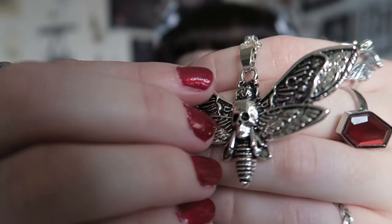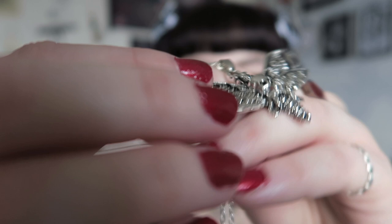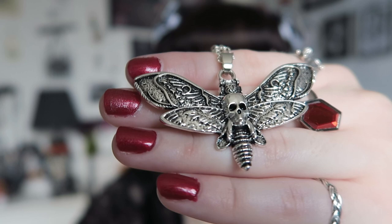My favourite is the Deathhead Moth necklace — I had it favourited on her Depop for quite a while. She came out with two variations; I'll put the other one on screen. This is the Deathhead Moth, and the detail is incredible. You can see the skull there which is 3D. It's on a veil and then a silver plated chain. It doesn't have an extender but you can put the clasp through at any length, which I really appreciate — there's nothing worse than a necklace being the wrong length.